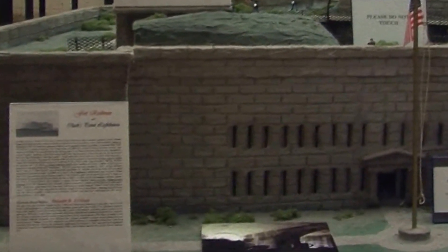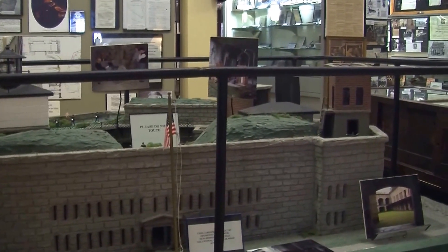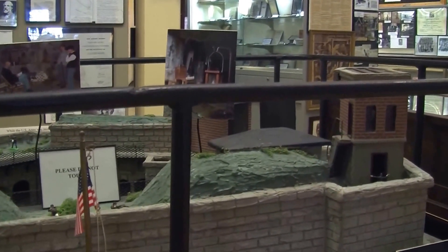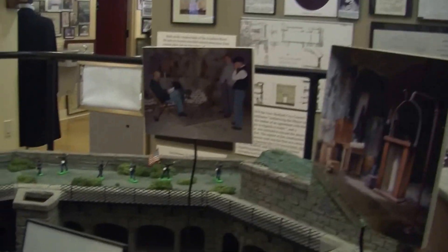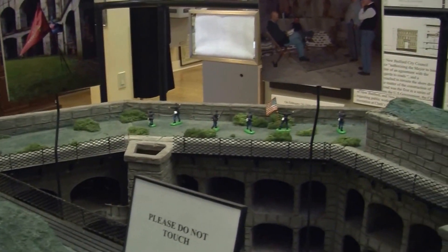Here we have a model of Fort Rodman. Back in the 1840s there was a group of army engineers up in Boston and they were studying the east coast of the United States looking for places to build fortresses to defend our east coast. They came down to New Bedford and they saw this piece of land called Clark's Point and decided this would be a perfect place to build this structure.